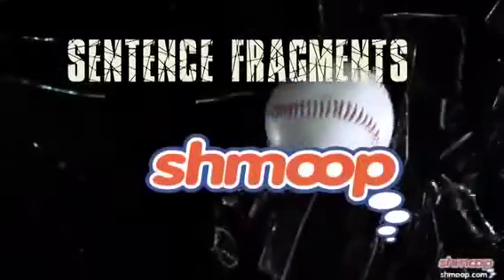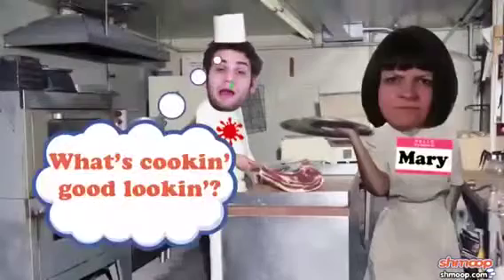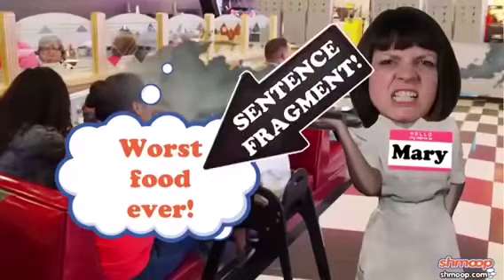Sentence Fragments, a la Shmoop. Mary is a waitress, and she has to put up with a lot at her job: aching feet, the smell of fried food, and the butt-ugly line cook who has a crush on her. But there's nothing that drives Mary quite so crazy as when her customers speak to her in sentence fragments.